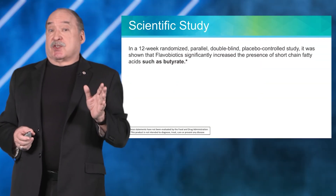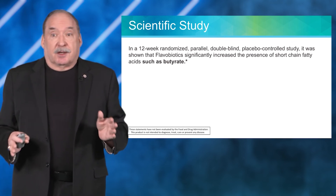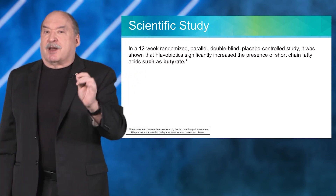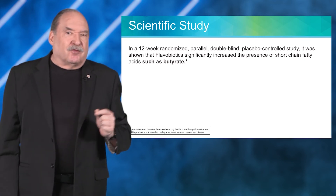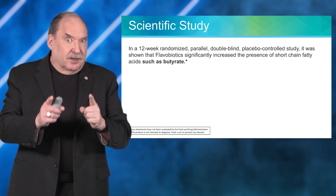A 12-week randomized, parallel, double-blind, placebo-controlled study — a gold-standard study — showed that flavobiotics significantly increase the presence of short-chain fatty acids, particularly butyrate, which is the target.